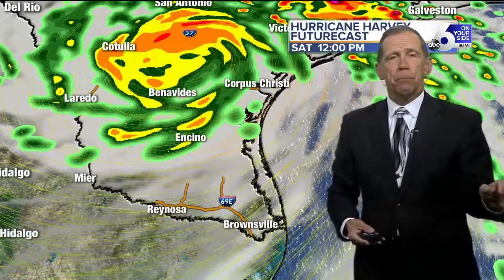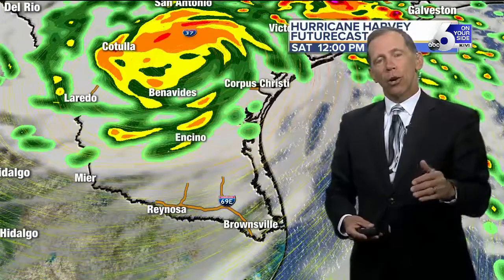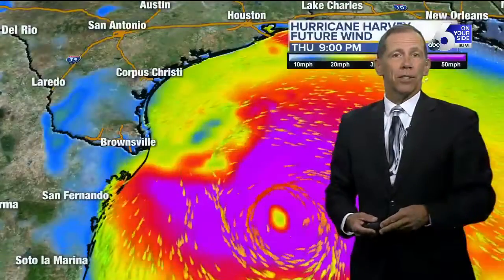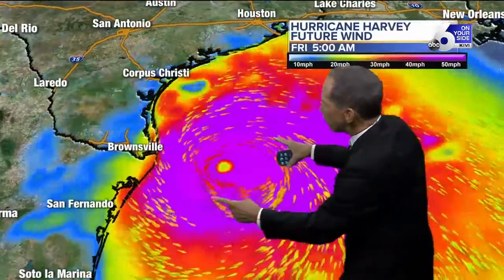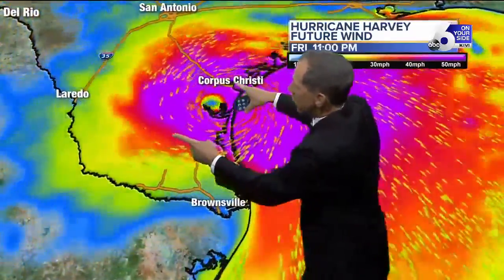Then it slows down in south Texas and just rains out over days. That means we will have some massive flooding — up to two feet of water. We get less than a foot of water a year in Boise, but they could get two feet in some places in just two or three days. Wind speeds at least 50 miles an hour in the pink area — this brighter pink right here is hurricane force wind — and this again shows it coming in just south of Corpus Christi.